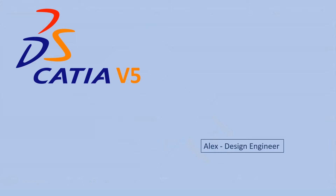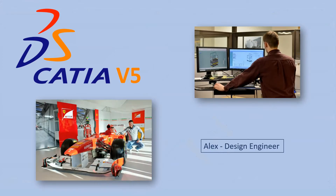Hi, my name is Alex and I'm a design engineer. I have been working for more than 18 years with CATIA V5 in automotive engineering, racing and industrial design.